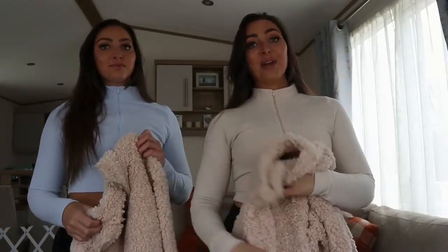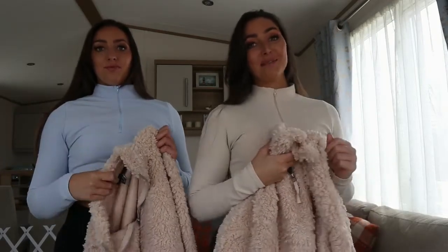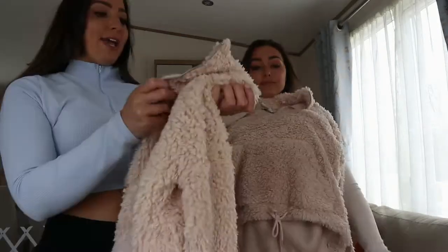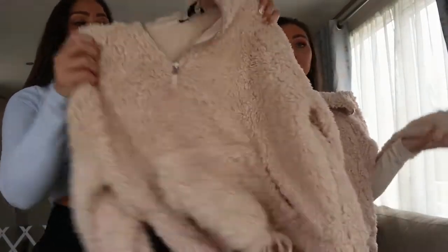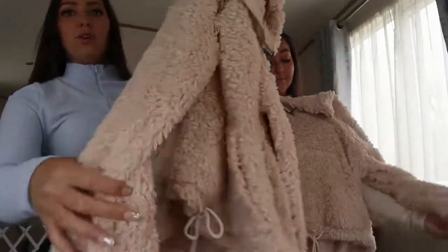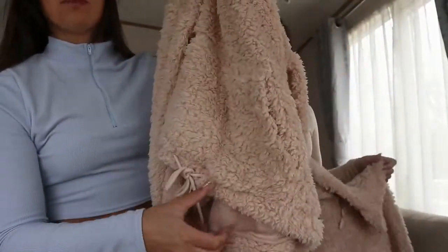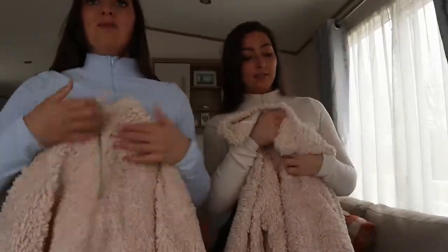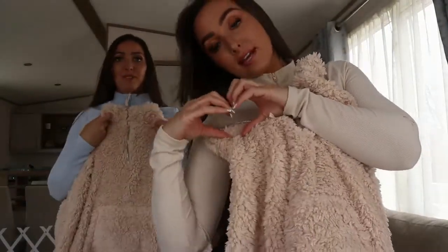Stay tuned because we are going to do some cool twin things that I think are really going to blow your minds, because you always ask these types of questions. We're going to focus more on being twins and going through our lives. This fluffy zip-up was £8 from New Look — it's really fluffy, it's that type of material with little cuffs, a drawstring on the bottom, and a zip that we're obsessed with. Size medium.